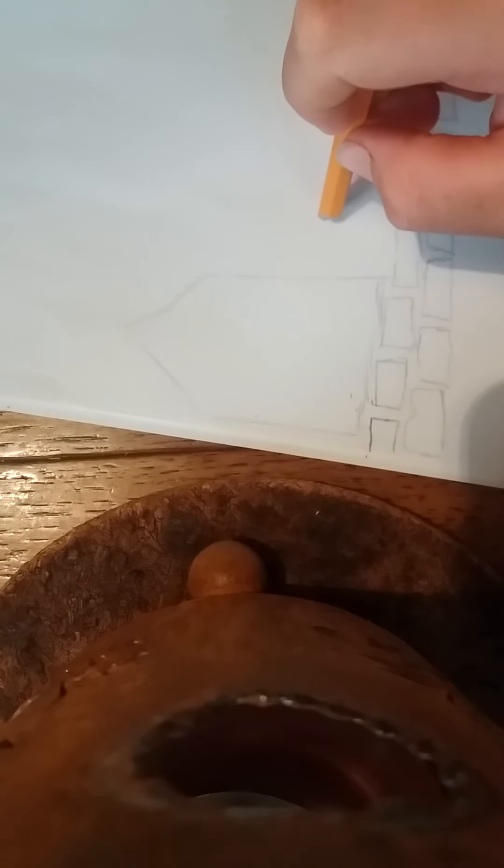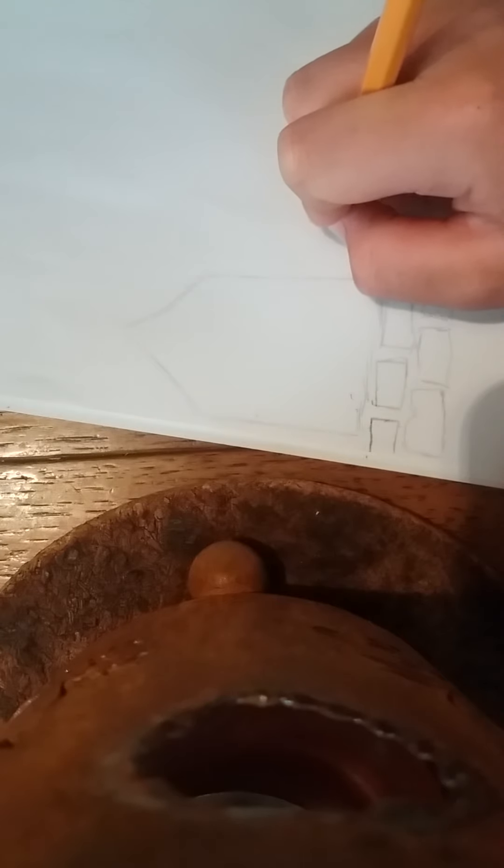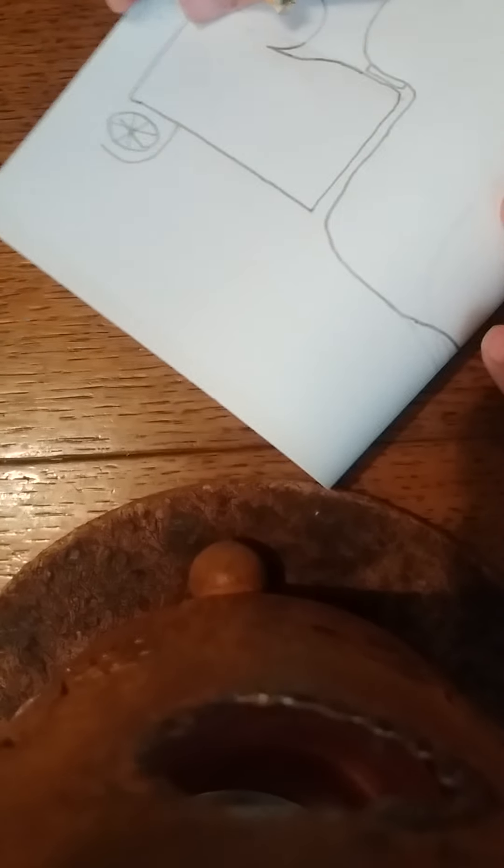I also didn't say this — you always want to have your paper vertical, not horizontal. So like this is the hot dog orientation, and this is the hamburger. The hamburger is vertical and the hot dog is horizontal. So always have your paper vertical. Just remember that when you're trying to do one of these drawings.